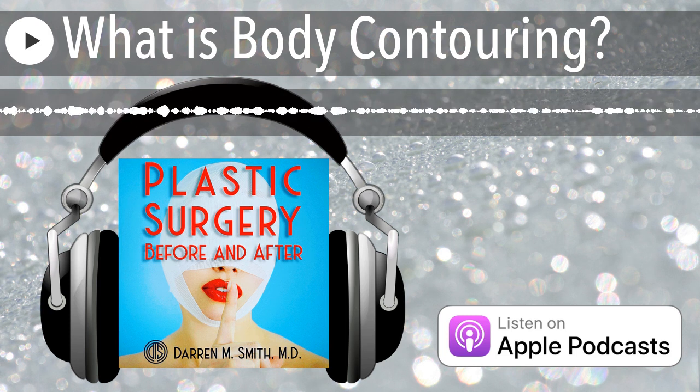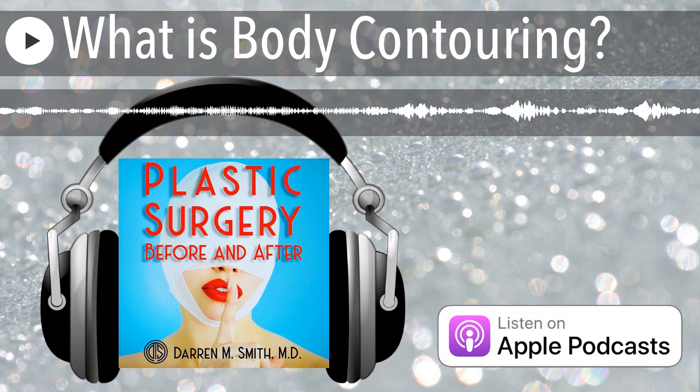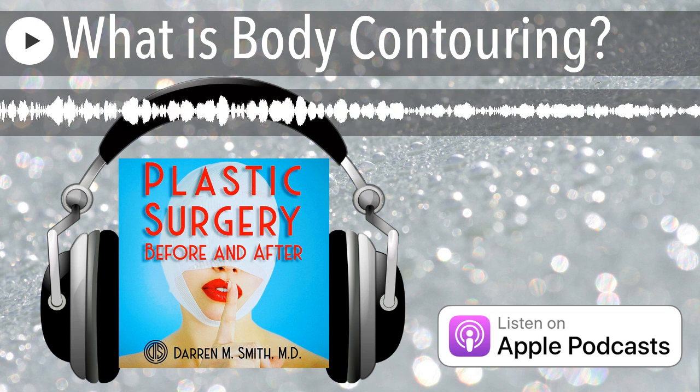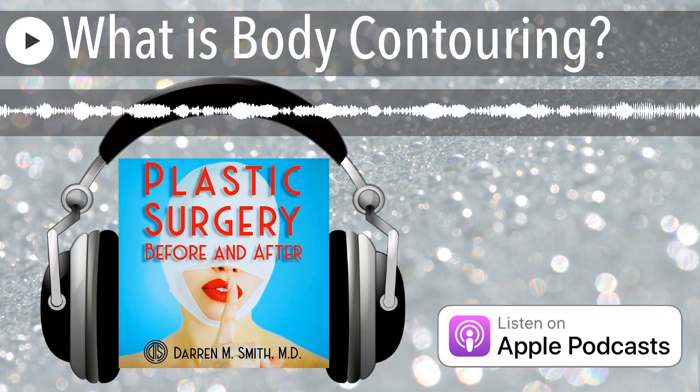Hopefully this overview of body contouring has been helpful and allows you to make more informed decisions as you embark on your own body contouring journey. Thanks for listening, and don't forget to subscribe, share the show, and head over to darrensmithmd.com for more real-world plastic surgery talk.